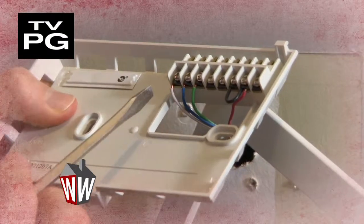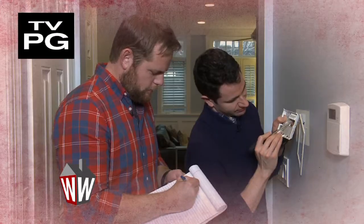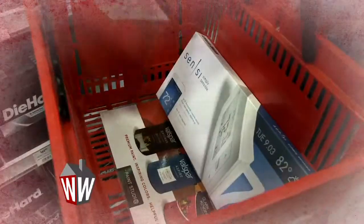This Weekend Workbench is all about making your home smarter. We've searched for you and found some of the coolest home tech products out there today.